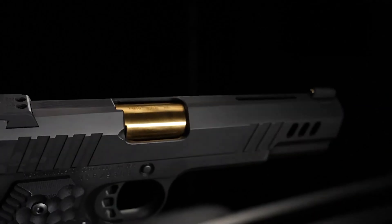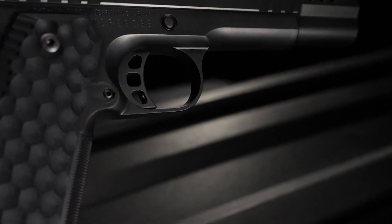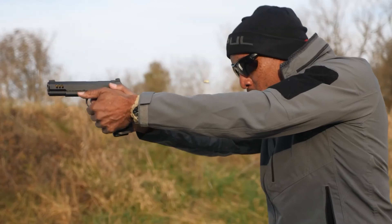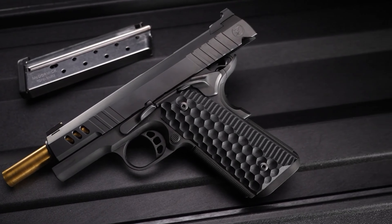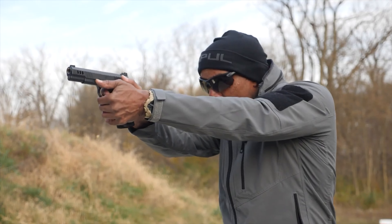Chambered in the new 30 Super Carry from Federal Premium, the President is a highly refined single-stack 1911. It comes with a DLC-coated slide and frame, front and rear cocking serrations, and weight-reducing cuts that show off the gold-colored titanium nitride finish on the barrel. As expected for the price tag, the President functioned flawlessly and was a dream to shoot. Although it's one of the initial 30 Super Carry offerings, it isn't really the type of pistol that takes full advantage of the cartridge's attributes.